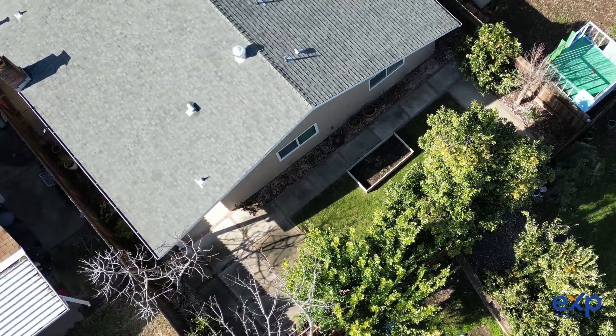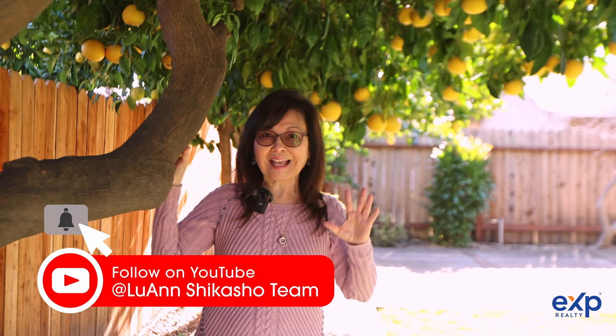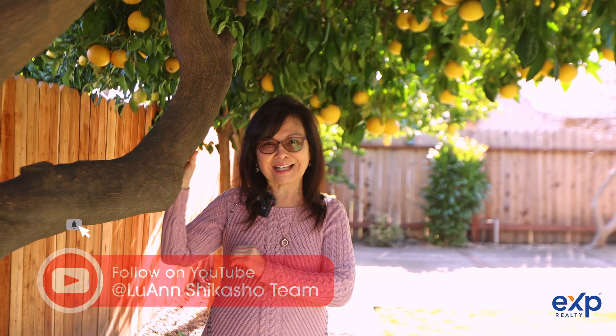This is a must-see home. Thank you for stopping by. If you have any questions or would like a private showing, contact me, Luanne Shikosho, today. And don't forget to subscribe to my YouTube channel so you can get my latest listings and buyer and seller tips in real estate. Thank you and I'll see you soon.